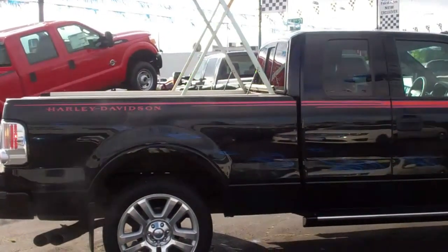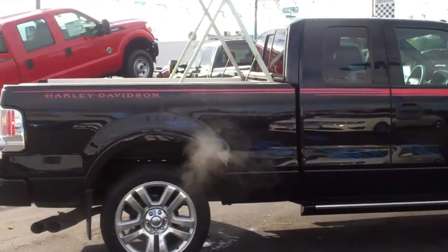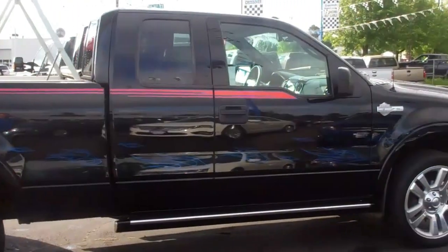Come on out to Gresham Ford, your one-stop auto solution for all your auto needs, whether it be parts, sales, or service. Thanks again, and talk to you soon.